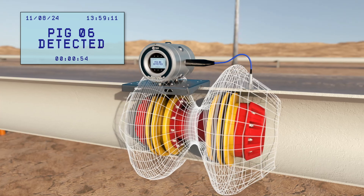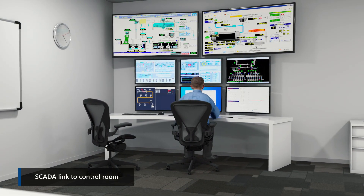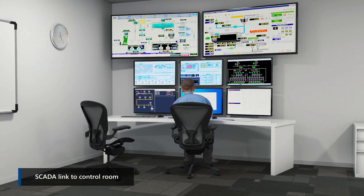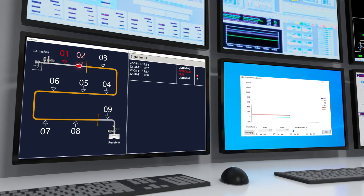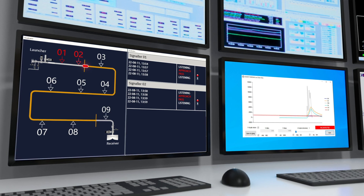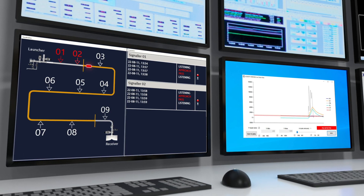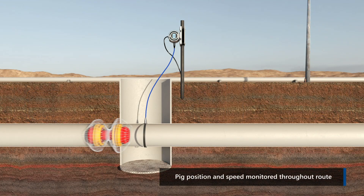The pig event has now been recorded on the signaller. The device will then return to listening mode. As the pig passes each signaller, the log data is recorded and fed back to the control room. As well as receiving confirmation of pig passage, if a Modbus RS-485 output is in use, the operator can monitor the sensor readings in real-time using dedicated software.